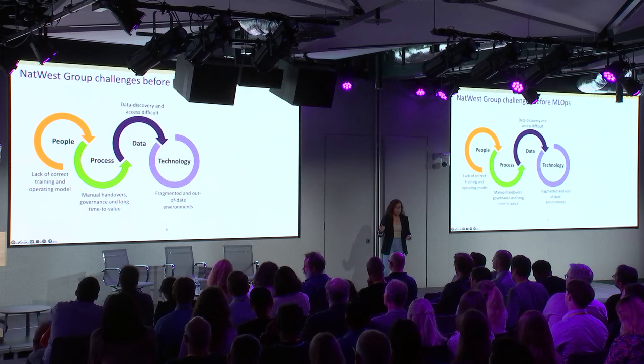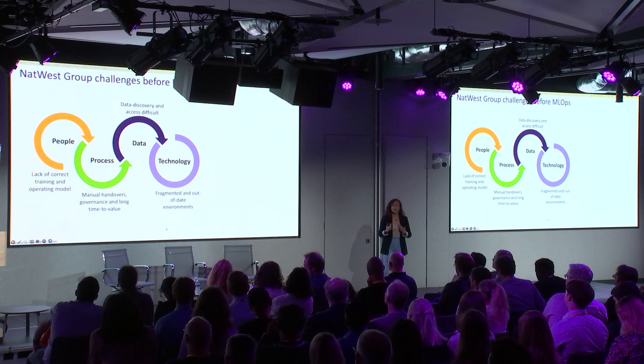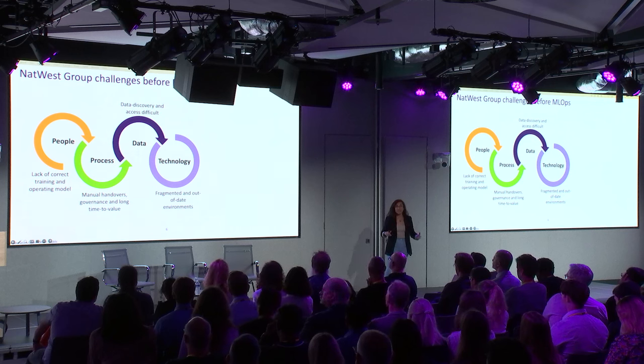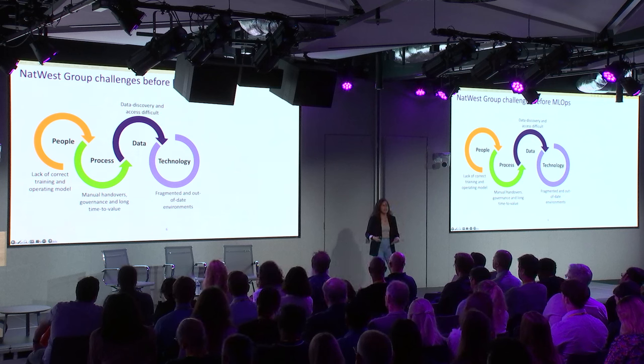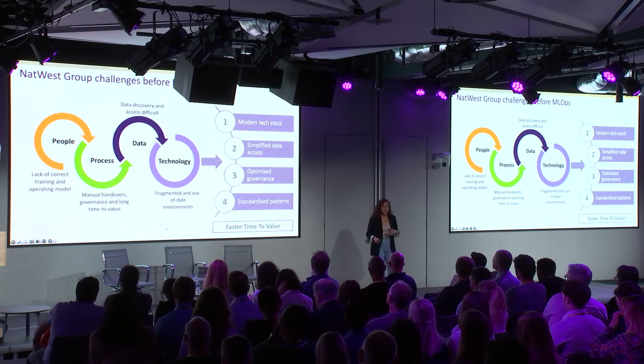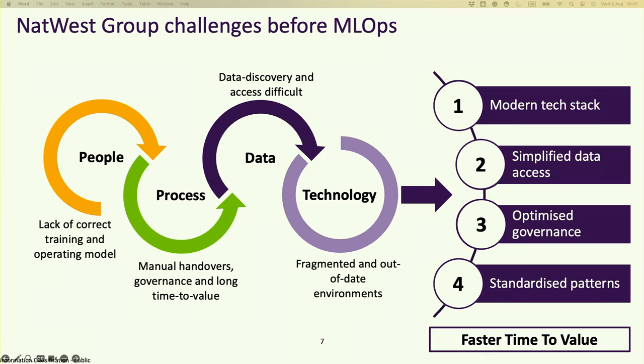Solutions were taking longer to reach production and deliver benefits. The data wasn't centralized, so data scientists and engineers needed to request many accesses, which took a long time. The technology was fragmented across all these environments and sometimes outdated. We faced these challenges and wanted to have less risk, so we started thinking about modernizing our tech stack.